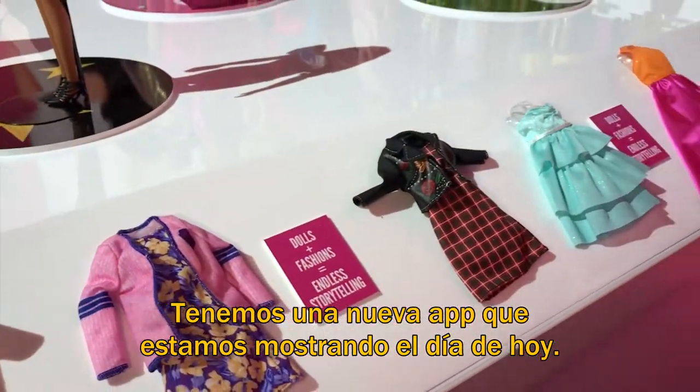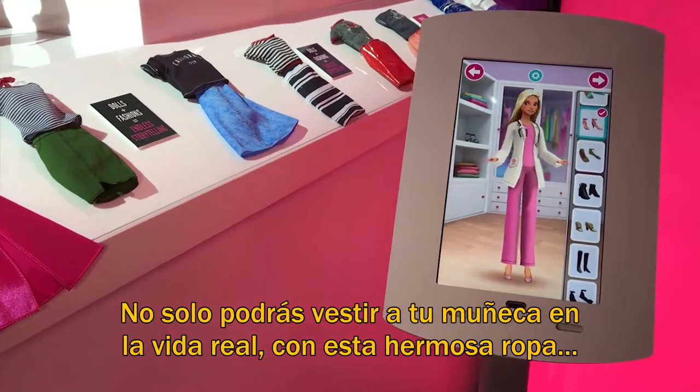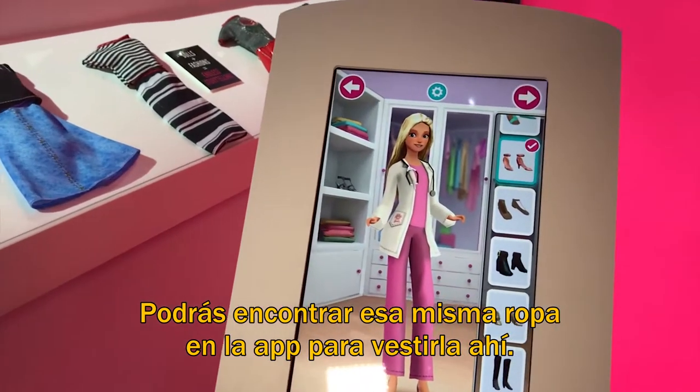We also have a new app that we're showing today — it's the Barbie Fashion Closet. Not only can you dress your doll in real life in these beautiful fashions, but you can find the same fashions in the app to dress your doll.